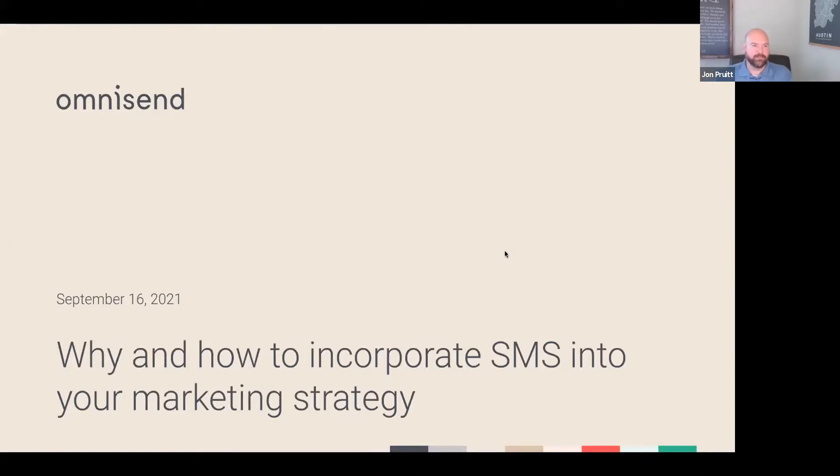The topic of the day is why and how to incorporate SMS into your marketing strategy. OmniSend, for those who don't know, we're a marketing automation platform built for online retailers. My background — prior to coming to OmniSend, I actually helped run the technology partner program and marketplace over at the Commerce. Before that, I was with another marketing automation platform called Bronto Software, which was acquired by NetSuite and then Oracle. I've been in this space for over 10 years now.